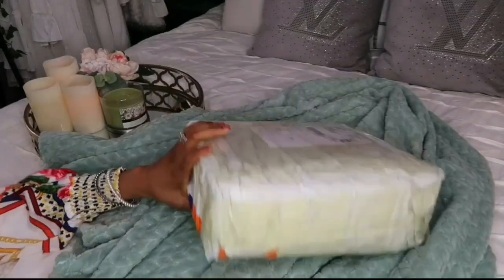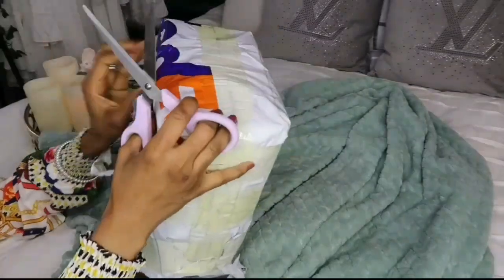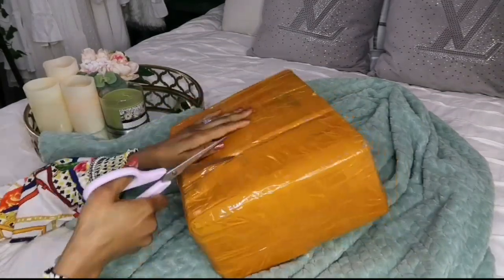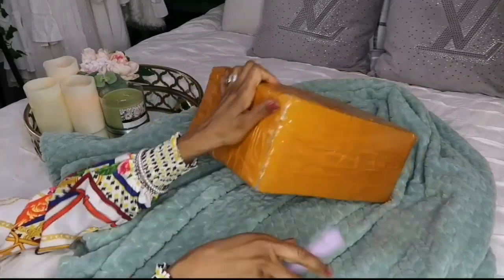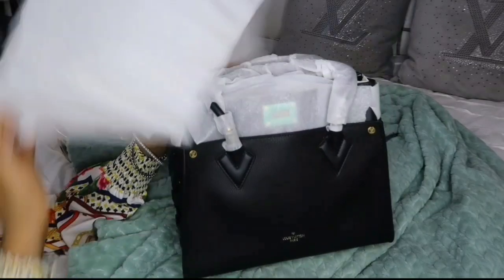Hey my beauties, hi my darlings! Welcome, or welcome back to another one of my videos. If it's your first time stopping by, I am happy to have you on this channel. I love doing unboxing reviews for you guys — I get some satisfaction out of opening every package. It's like I'm receiving a present every time one is delivered to me. If you like watching unboxing review videos, stay with me!